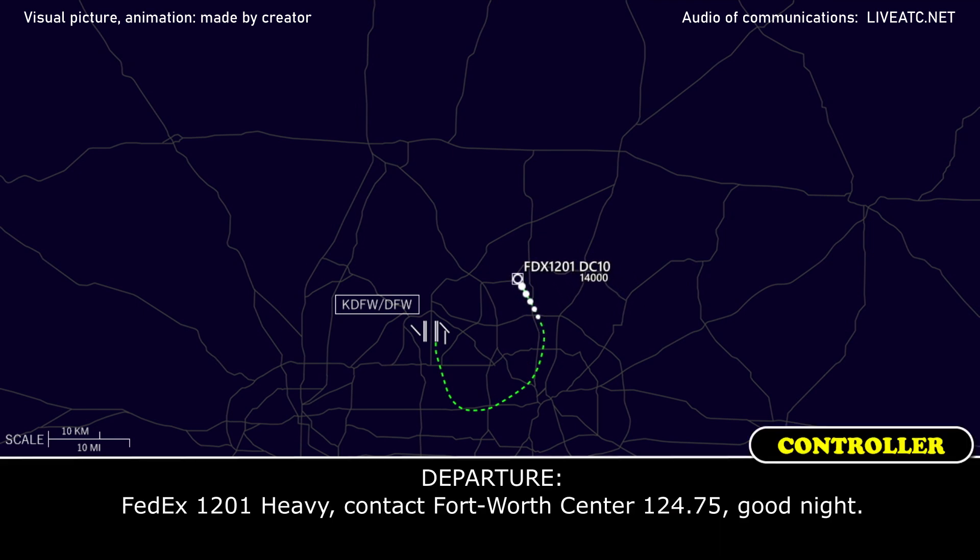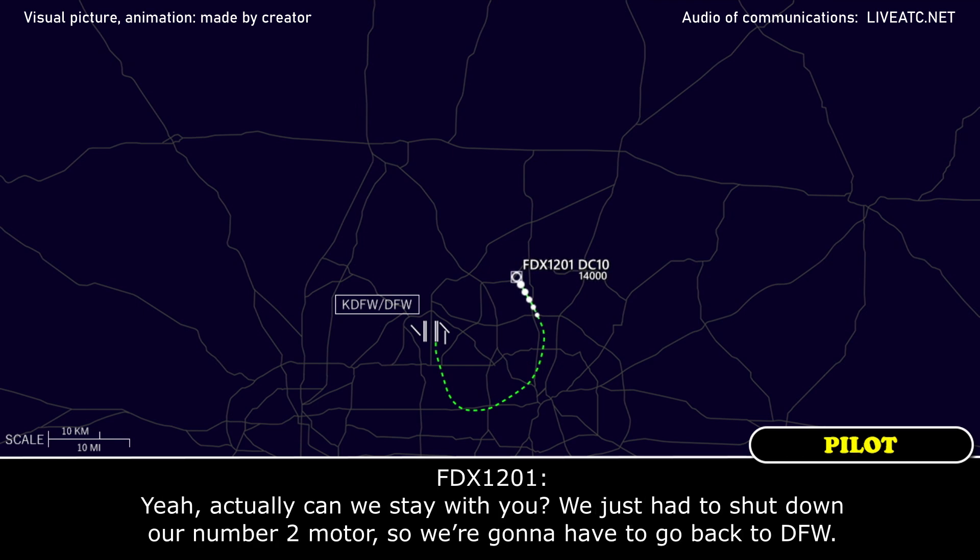FedEx 1201 Heavy, contact Fort Worth Center 124.75, good night. Hey, actually, can we stay with you? We just had to shut down our number 2 motor, so we're going to have to go back to DFW.